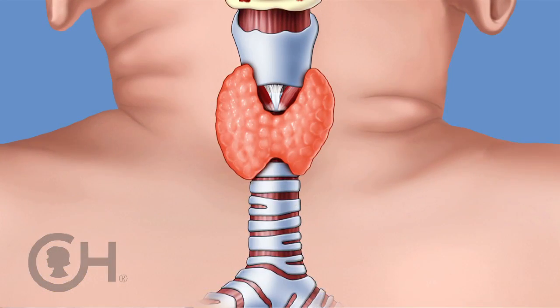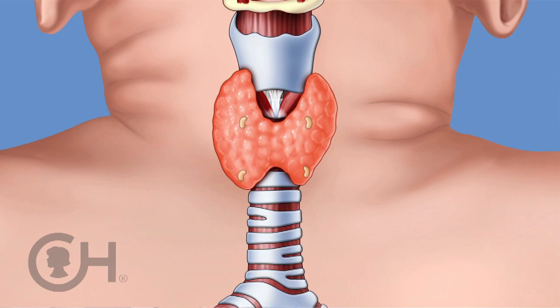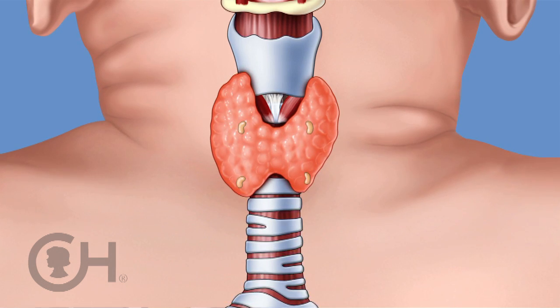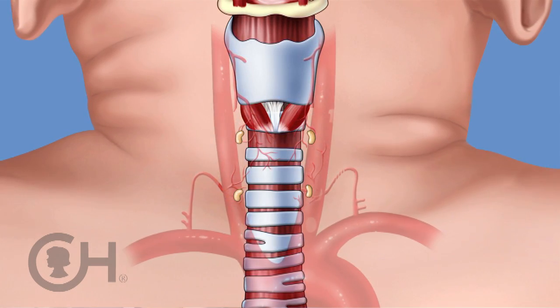The second important structures are the parathyroid glands, and they are usually four in number — two on top and two at the bottom. There can be anatomic variability as far as where they are. They frequently share blood supply with the thyroid gland and sometimes need to be peeled off the thyroid gland.